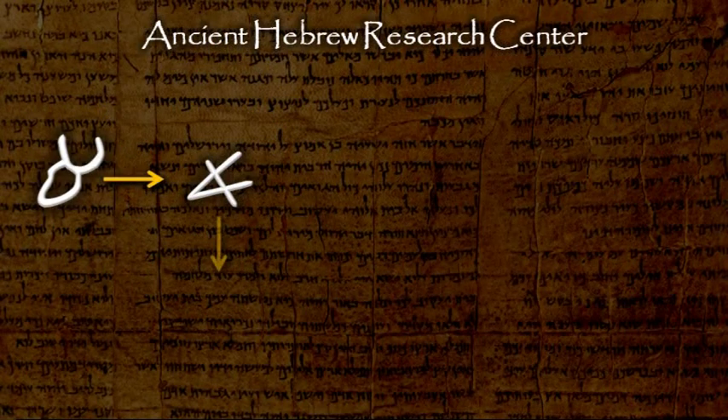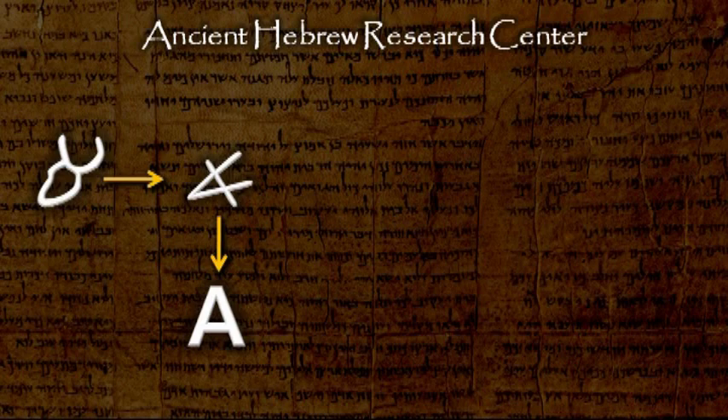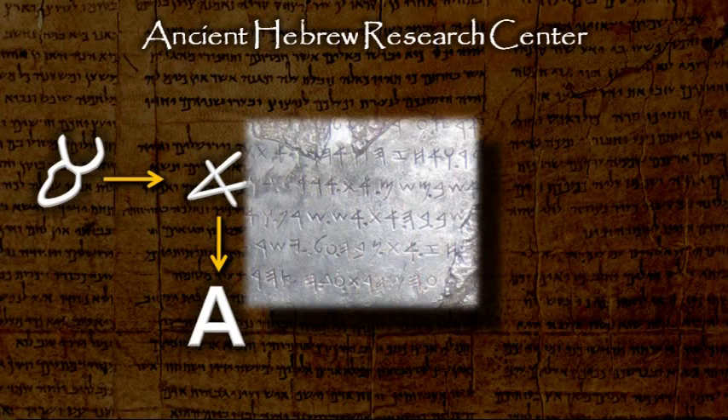This form of the letter was adopted by the Greeks and became the letter Alpha. Notice the similarity between the names — the Hebrew Aleph and the Greek Alpha. The Aleph was also written in a slightly different form, and this form can be seen on the Moabite stone, also dated to about 850 B.C.